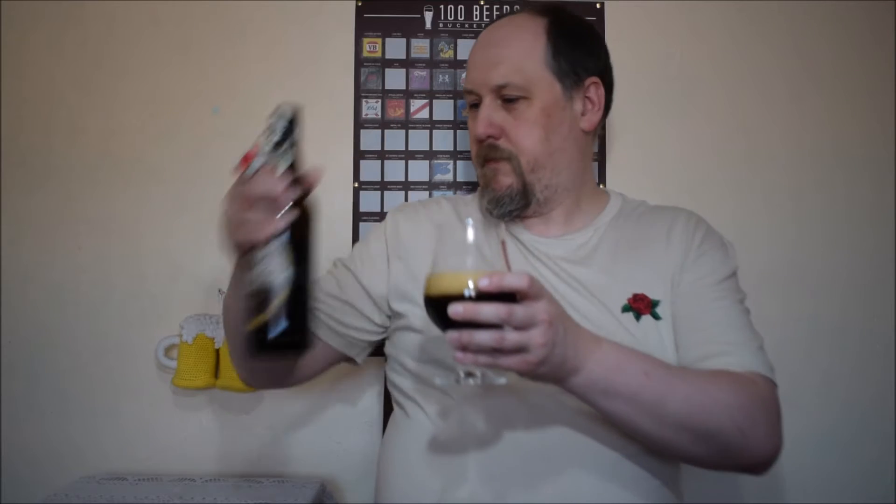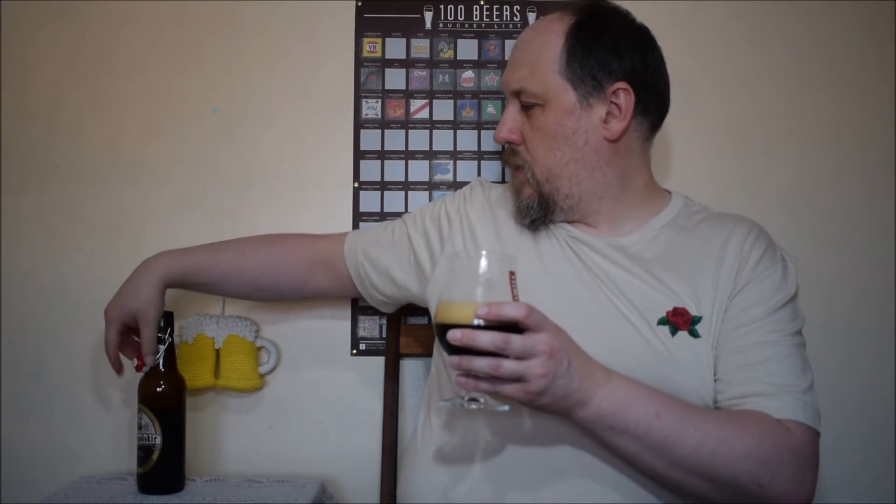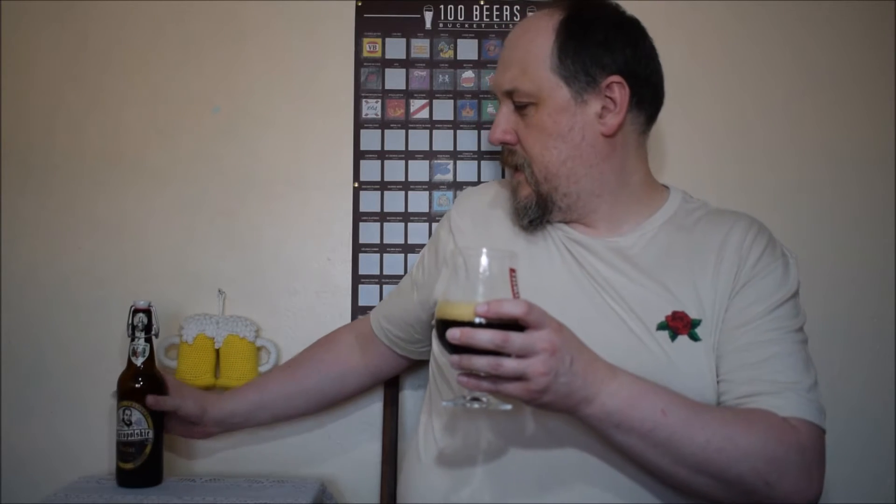Alright, are you ready? Now we can seal it again, so I will not use any carbonation. Very dark brown beer with some ruby flushes.